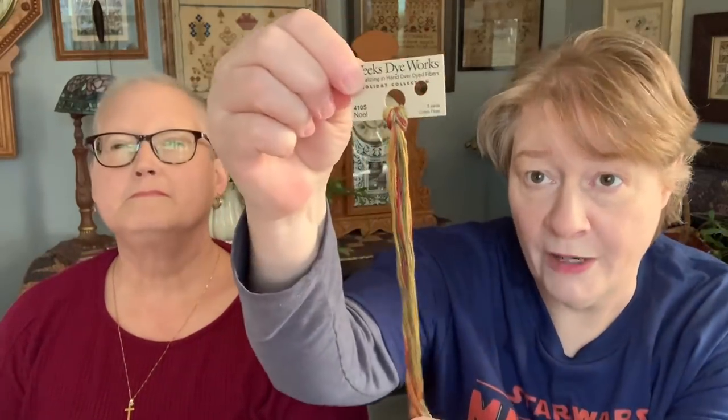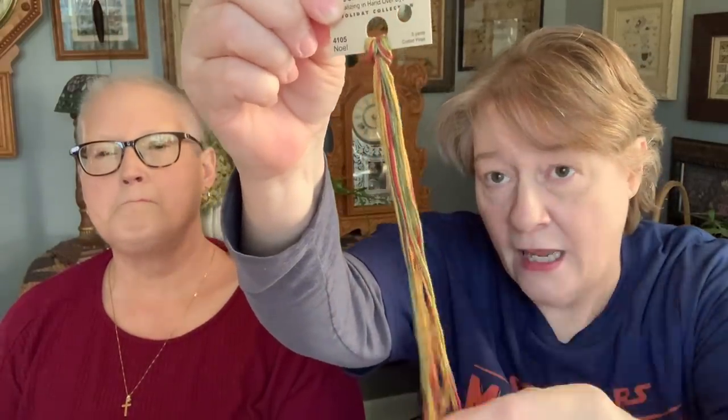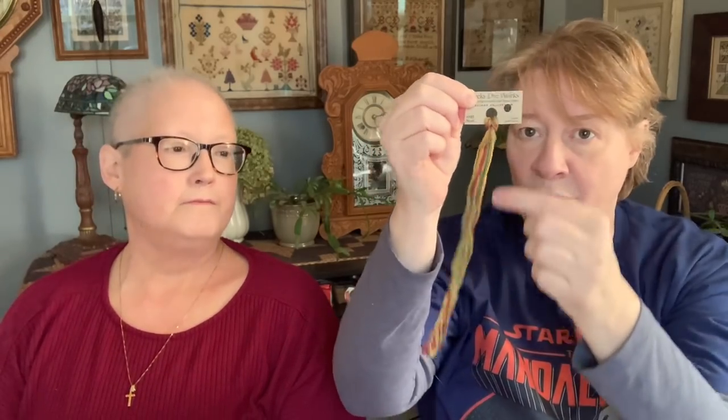As an aside, I brought this in — it's Noel by Weeks, very variegated. My friend Renee at work said that would be good for a border. So I was thinking of doing a border with this and then just putting in a Christmas word like 'Believe' or something. And it's a PDF, so you can go to Beth's website and get it.